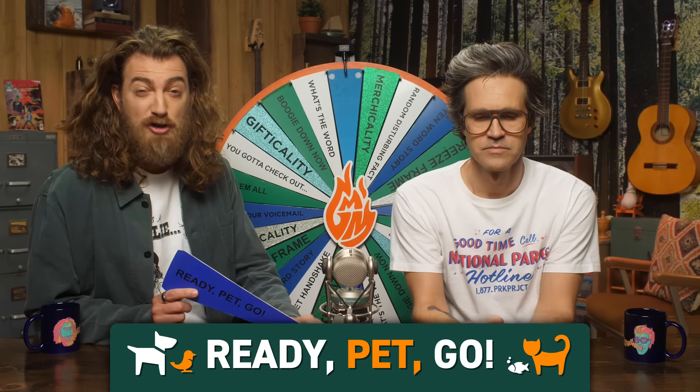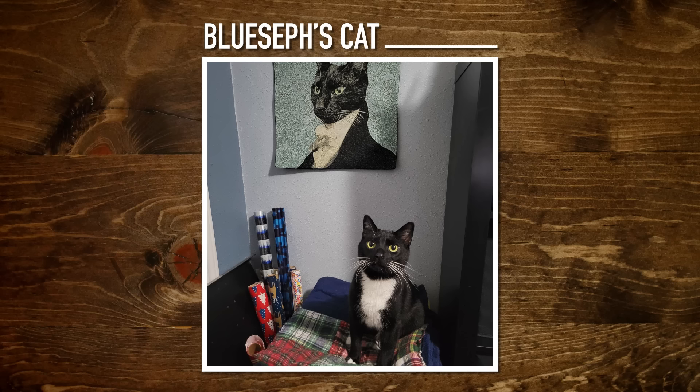We try to name the pet that you show us a picture of using the hashtag GMMReadyPetGo. This submission is from Blucif — Blucifer. This cat has its own shrine. Portrait. I mean, I got portraits of my dogs in my creative house office. Those are some bold, healthy-looking whiskers.